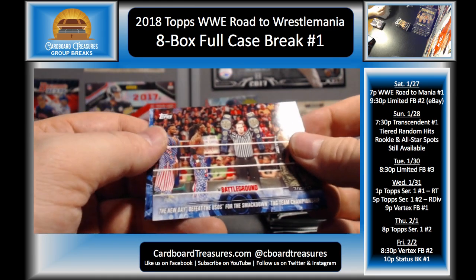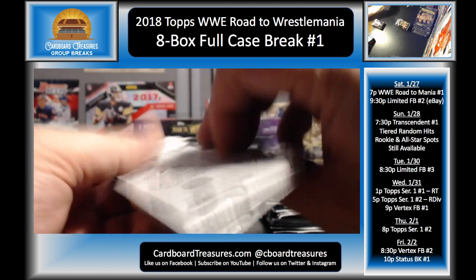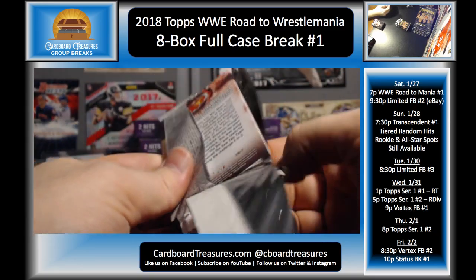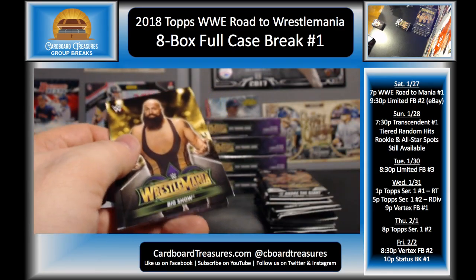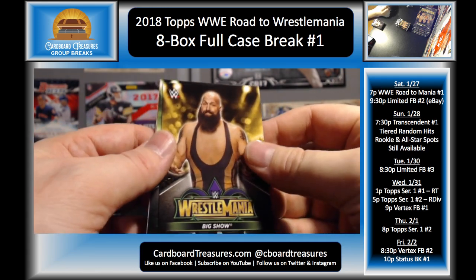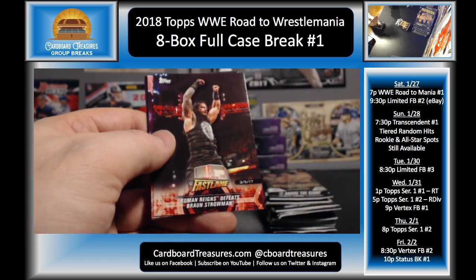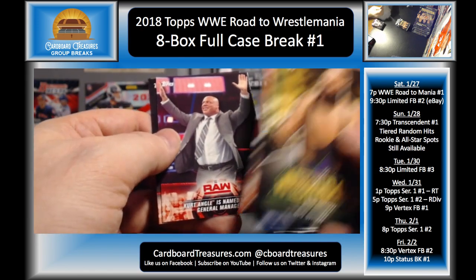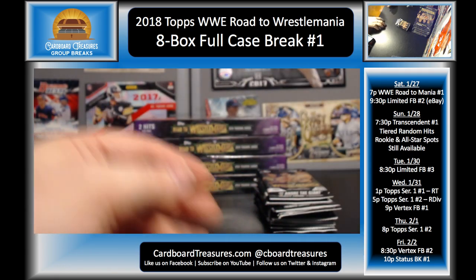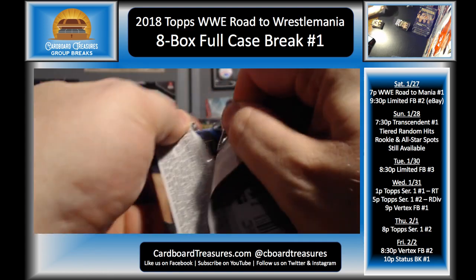Nakamura, New Day and the Usos, and Jinder Mahal. I'll have to look at my spreadsheet. Any Special Delivery Jones autos? Well they'd have to be cut autos — he's passed away. But that would be awesome. I would love it if they had Barry Horowitz and the Brooklyn Brawler. Big Show, Jey Uso, Kevin Owens, Cesaro, Roman Reigns, Kurt Angle, Cesaro and Sheamus. Yeah, all spots did sell.